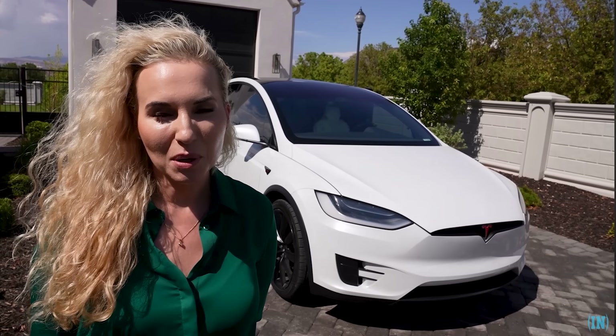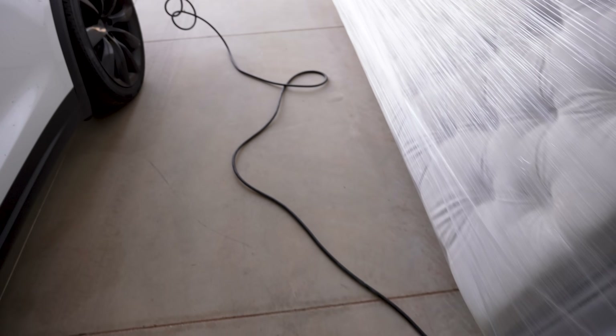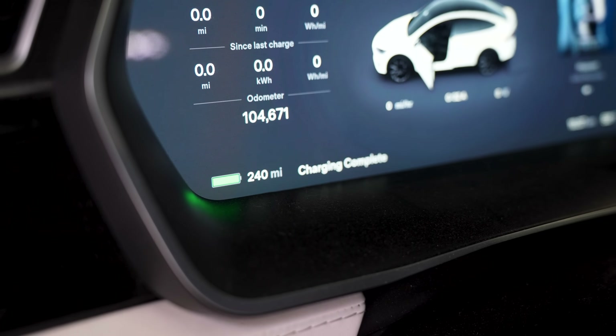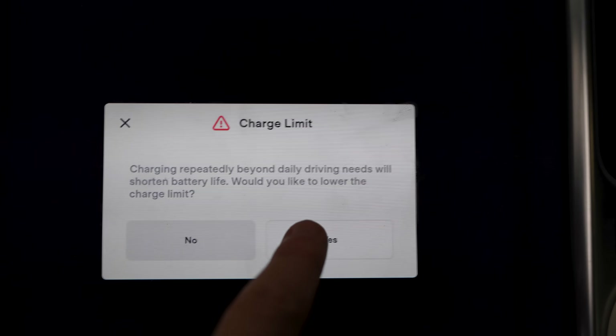We've done all the driving in it. We took some road trips early on, but mostly over the last three or four years, this is my wife's car and she drives it solely to drive the kids around town. This is the wall outlet here in our rental home, and if you look inside, we have 240 miles and charging complete. Charging repeatedly beyond daily driving needs will shorten battery life. It's definitely not recommended to charge your car all the way full all the time, unless you're doing a road trip.